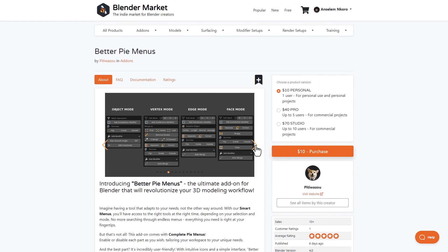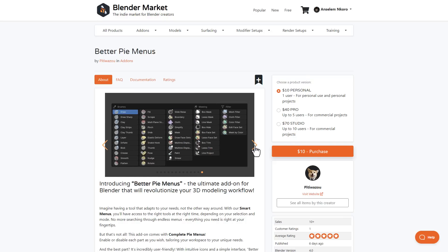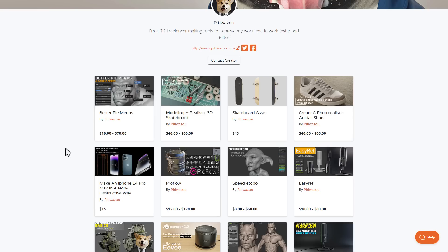Better Pie Menu offers a lot of quality-of-life tools based on different modes, so whether you're into modeling, sculpting, UVs, or lighting, you might want to go ahead and take a look at it and enhance your workflow.